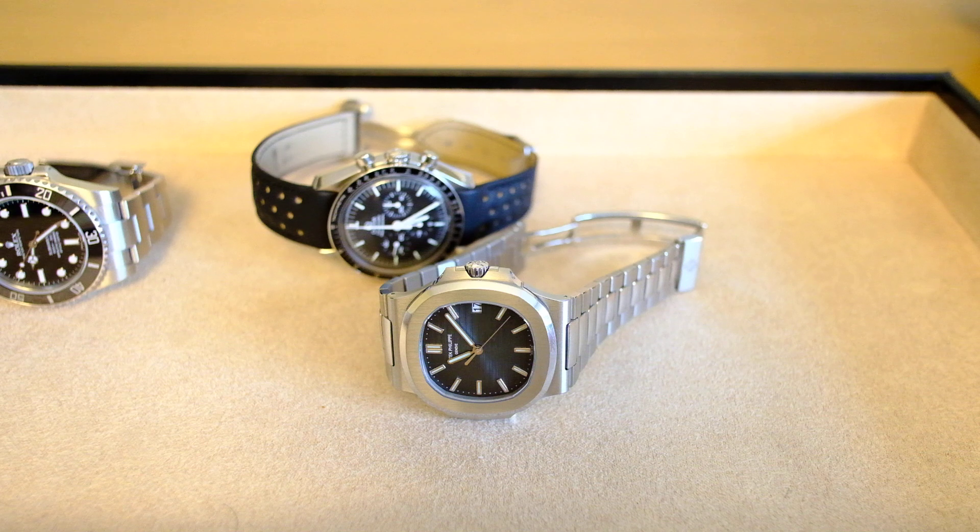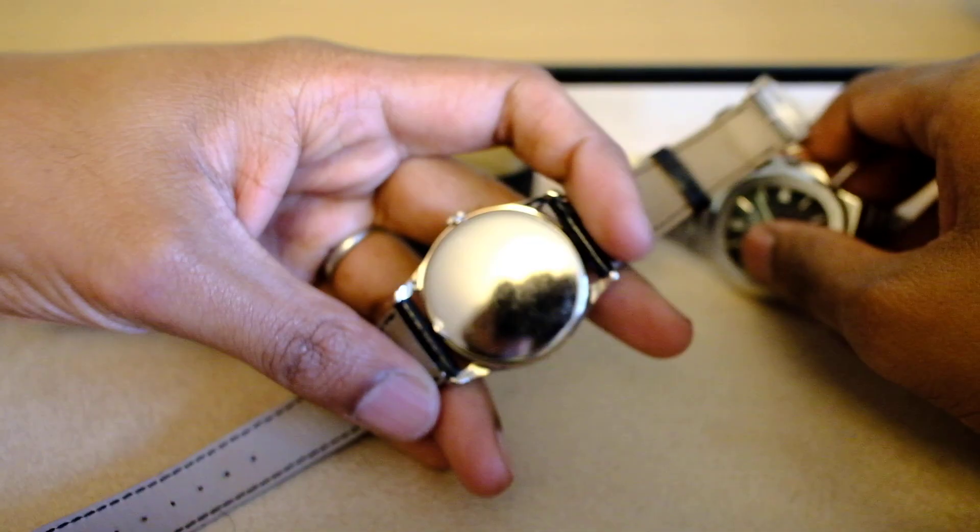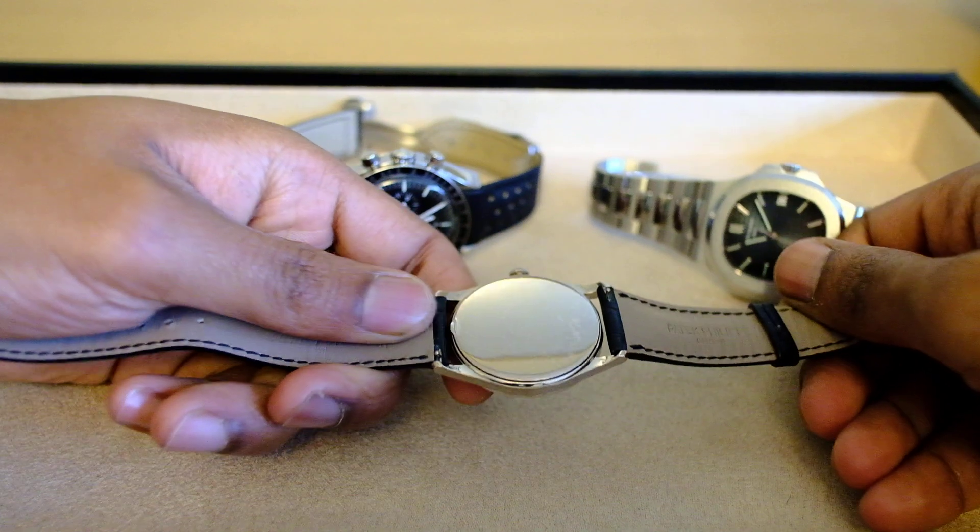What more can you ask for? It's a perfect dress watch. I'm going to take it out just to show the case back — forgive me for having the sticker on it still, I just haven't got around to taking it off.